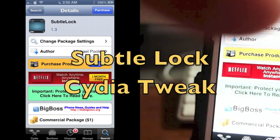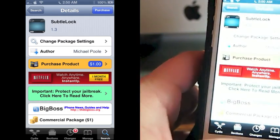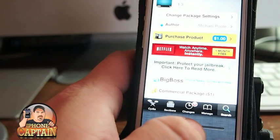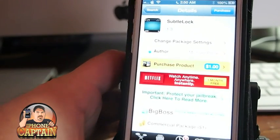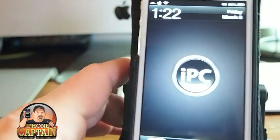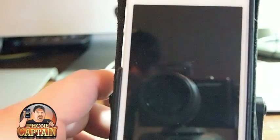Hey YouTube, it's me, your iPhone Captain. Today we're gonna be looking at Subtle Lock, which is available in BigBoss for $1.00. What it does is it changes your lock screen — it puts the time and date at the top, with the time on the left and the date on the right.